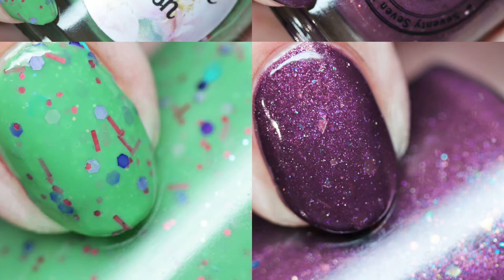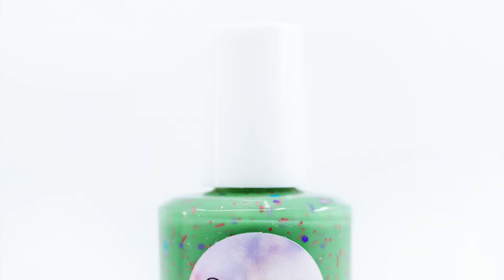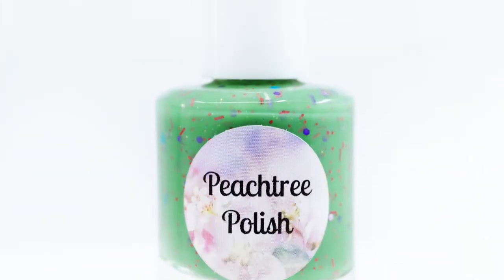The Indie Collective is a new collaboration of indie products, including nail, beauty, wax, jewelry, and home products. The theme this month is Enchanted Forest. The pre-order runs through the first and fourth of each month.